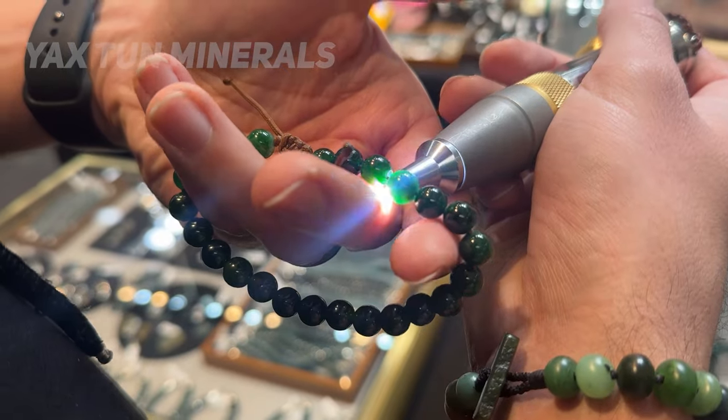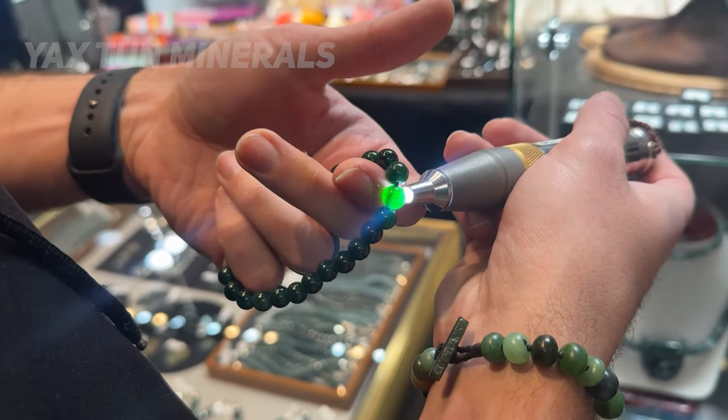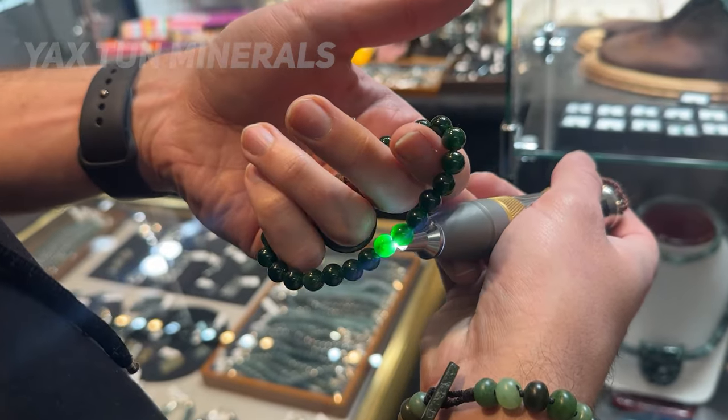These green jade beads have a vivid dark green color and translucency rarely seen in Guatemalan jade.